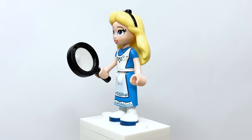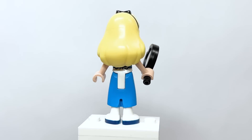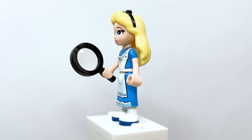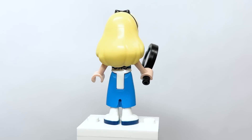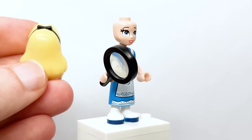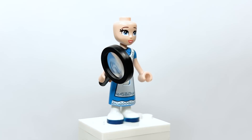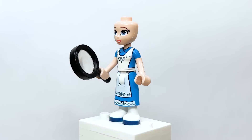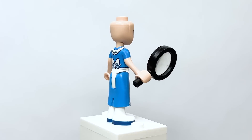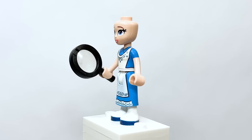Here is Alice from Alice in Wonderland — this is the very first time she's had a mini doll. She uses the same hair and bow piece from the 2016 minifigure series, which is interesting. The torso printing is nice, she has back printing, the dress looks great, and her accessory is a magnifying glass.